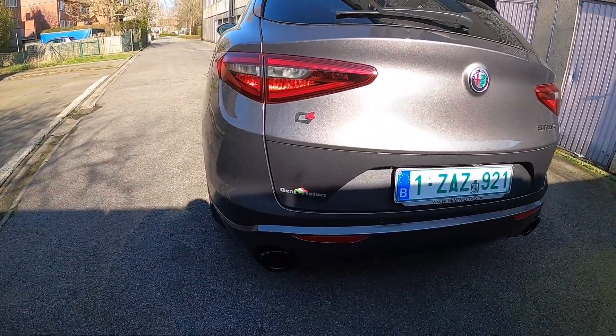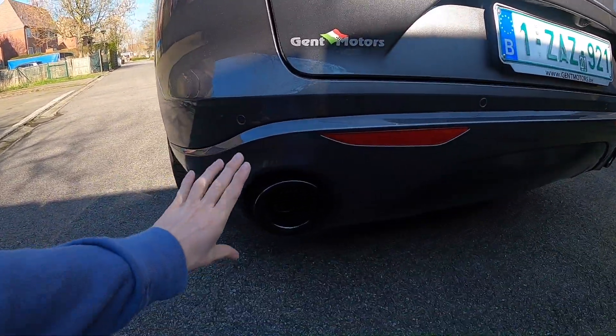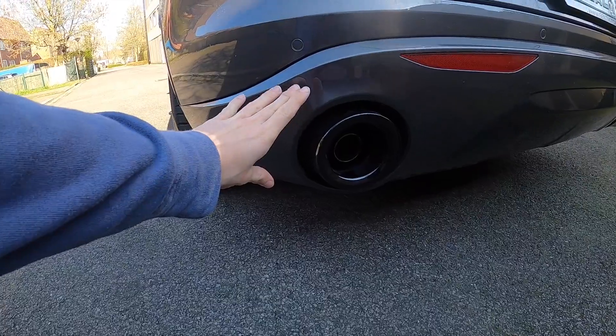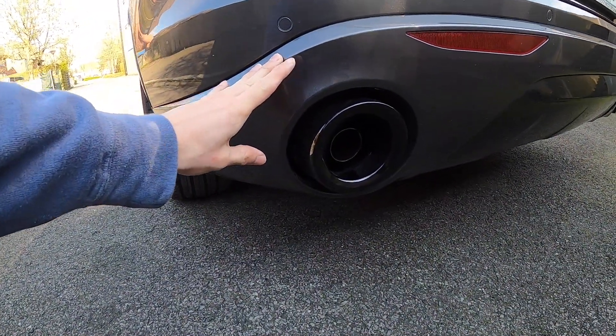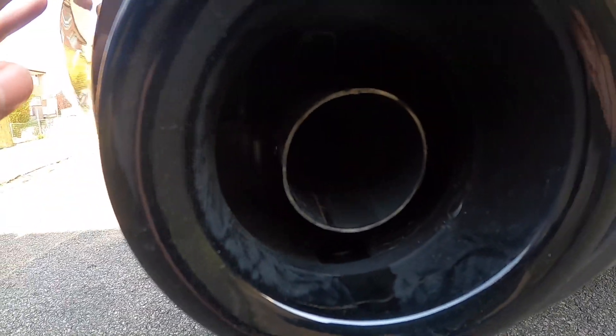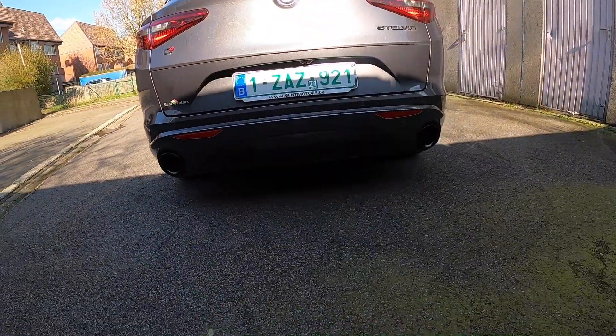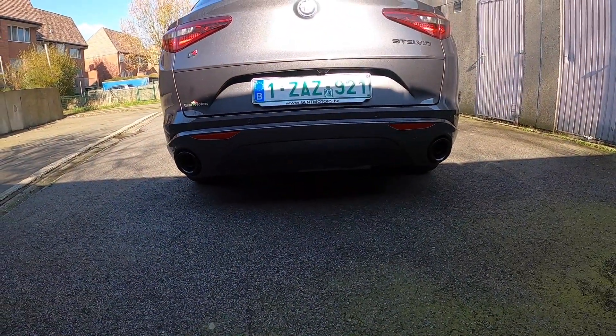Moving forward on the outside of the car, we have these massive exhausts. Well, it's not that massive as you would expect because if you look at the inside there's just a small tiny little exhaust in there. But from the outside, looking from here, it's looking pretty good.